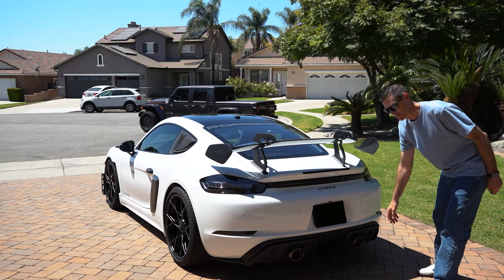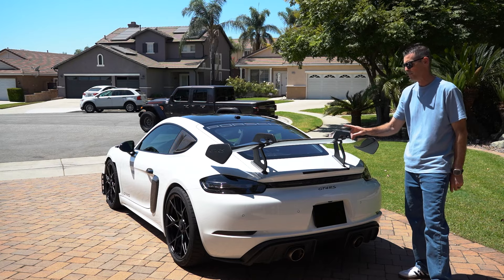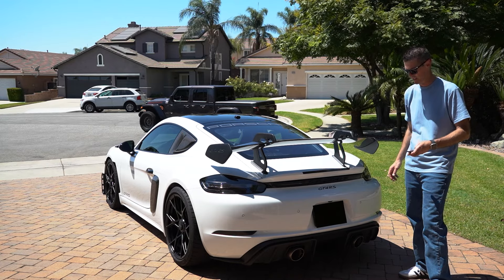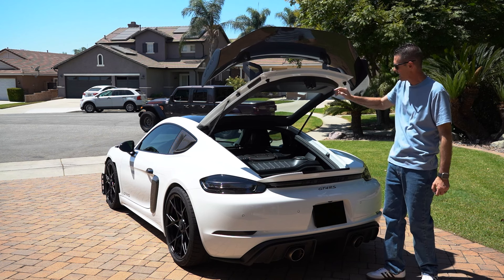...titanium exhaust tips, the GT4 RS badging, with the beautiful ducktail complementing the swan neck, providing an exceptional amount of downforce. Let's go ahead and check inside the engine compartment. With the GT4 RS Weissach package, it does come with carbon fiber engine plates.